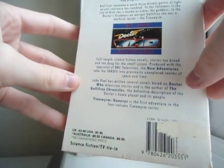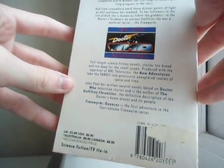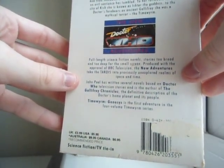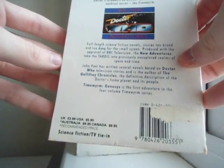There must be just another Doctor Who book called The Gallifrey Chronicles, because I think The Gallifrey Chronicles BBC novel is written by a different author. Time Ream is the first adventure in the four-volume Time Ream series.